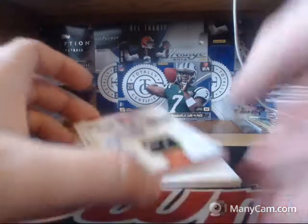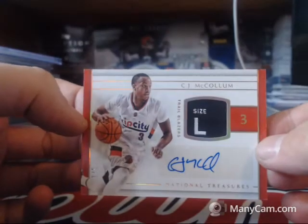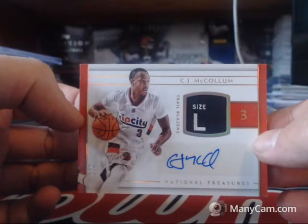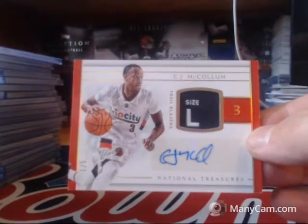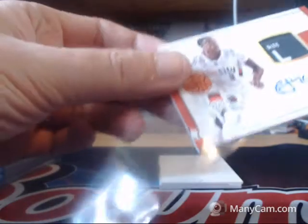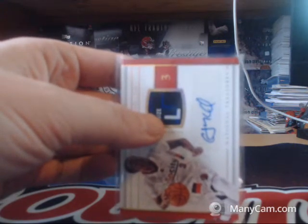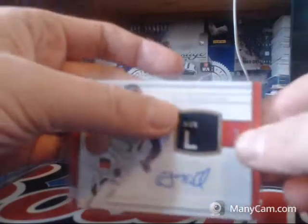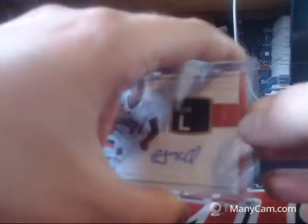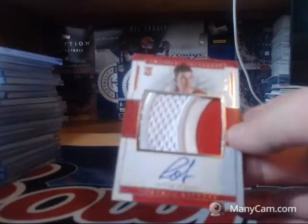Oh my goodness — for the Portland Trail Blazers, one of five laundry tag auto of CJ McCollum! Right in my PC's face. Whoever had the Blazers — I'll probably be messaging you, Dilla. Dilla had them. That is way, way in my face.